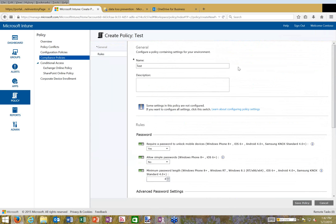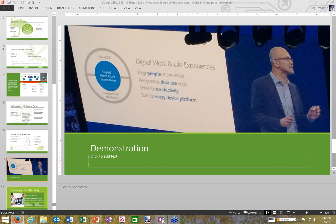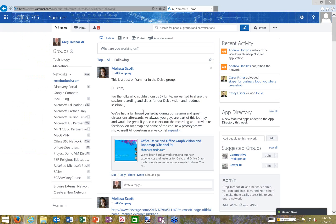Now let's look at sharing information outside the organization. There are different ways to do this — I want to show two. First is the social application Yammer for collaborating with people outside. Opening the Rosebud Yammer portal, I can see various features. This isn't a Yammer presentation, but I want to highlight how Yammer lets you interact with people inside and outside your organization.